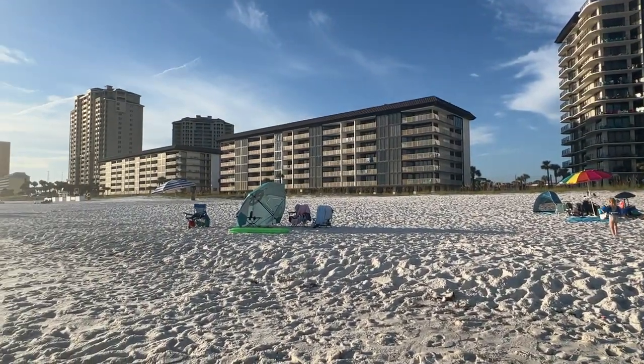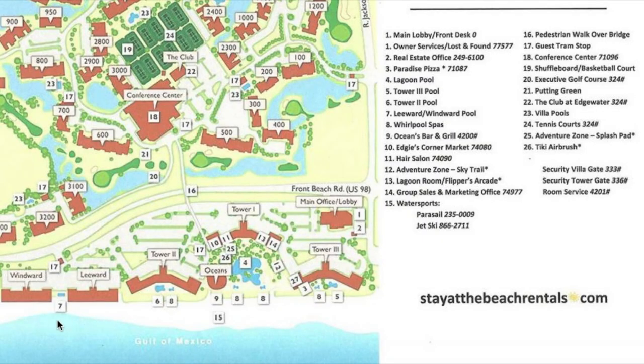There are two smaller towers and three big towers. Tower two is where our condo is — you can see the pool area and jacuzzi below. Tower three is pretty much identical but has a pizza place. Tower one is where they have the huge pool, splash pad, gift shop, hair salon, arcade, and Ocean's Grill where we ate twice. Across the bridge are the golf-view condos, with a golf course, villas of different sizes, tennis courts, pickleball, shuffleboard, and 10 other smaller pools besides the lagoon.